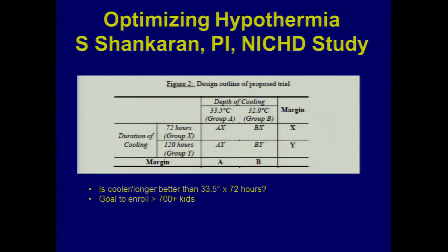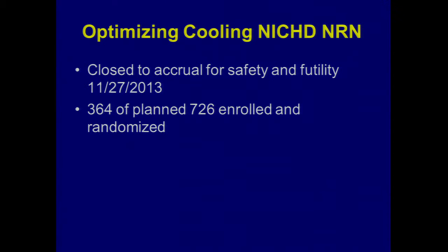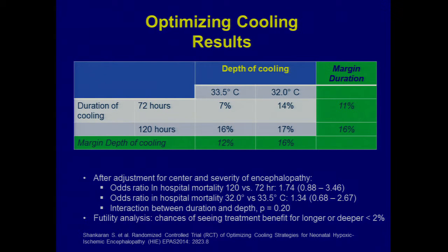We did a clinical trial in the Neonatal Research Network — a factorial design of cooling kids longer and deeper. What happened was we stopped halfway through because there was no way any of the new arms looked like they were going to be better, and in fact we were worried that some of the more aggressive and longer-duration cooling could potentially be causing harm.